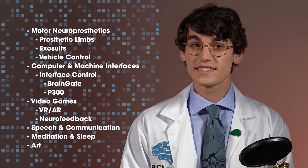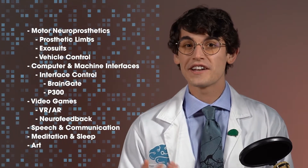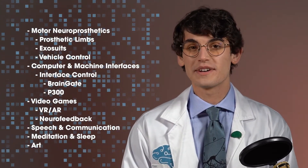Hi, I'm Harrison Canning, and in this video we are going to talk about many of the ways brain-computer interfaces are currently being used and dream a little about where these technologies might take us. Brain-computer interfaces, shortened to BCIs, use brain or nervous system data to control computers or machines.